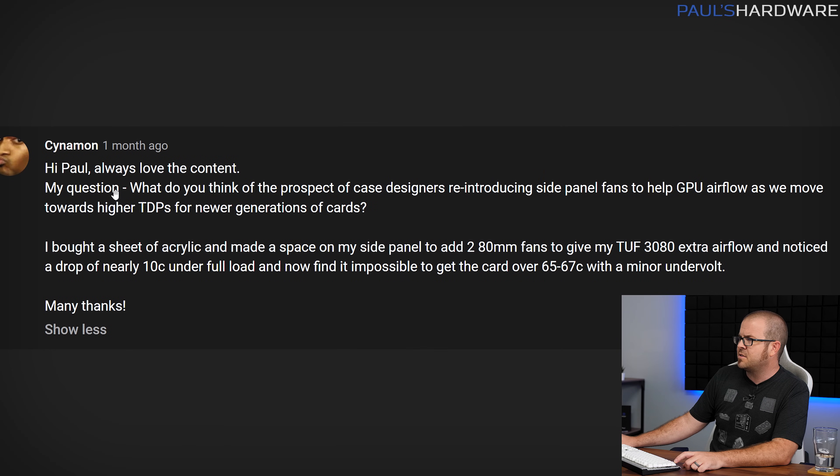Next question from Cinnamon: what do you think of the prospect of case designers reintroducing side panel fans to help GPU airflow as you move towards higher TDPs for the new generations of cards? Cinnamon did a little case mod with an acrylic panel and a couple 80mm fans to provide direct airflow to his TUF 3080 and drop 10°C under full load. I like this question because it speaks to the wrench that might be thrown into existing designs, since power draw for PC components has been relatively low for the past five to ten years. The sudden increase because of new graphics cards might mean that cases designed in the last five years, which were leaning towards aesthetics with solid panels and tempered glass for RGB visibility, practically speaking don't provide any airflow.